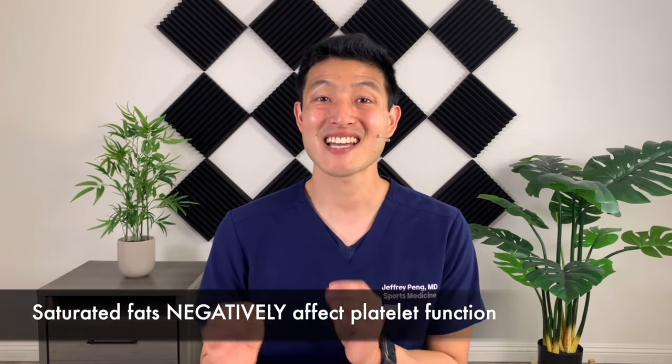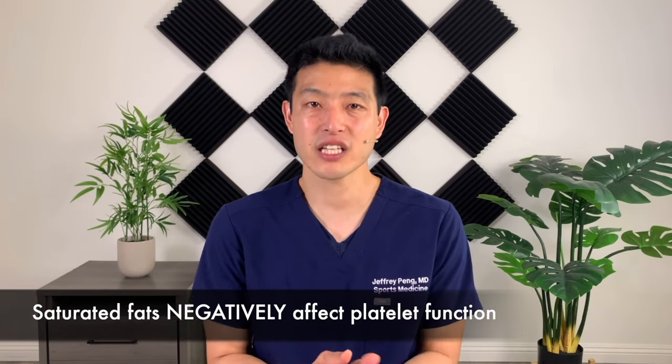Now what about diet? How does diet affect platelet properties? It turns out that diets high in saturated fats can negatively affect platelet function. Most PRP preparations end up with a clear golden yellow plasma. However, when someone's cholesterol or triglycerides are extremely high, their PRP ends up being a cloudy yellow or even a milky white — very different from normal PRP. In these circumstances, I can physically see the differences in their PRP, and of course this would negatively affect outcomes.